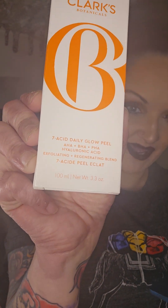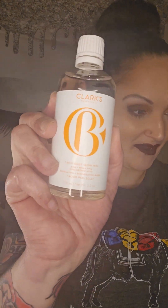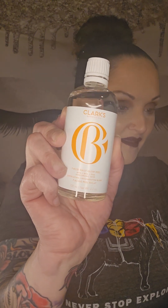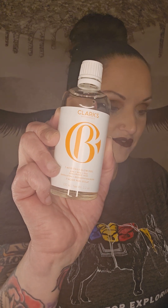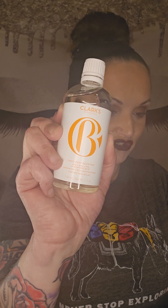The first thing out of my Icon Box comes from Clark's Botanical. This is their 7 Acid Daily Glow Peel. It has AHA, BHA, PHA, and hyaluronic acid in it — it is an exfoliating and regenerating blend in a nice glass bottle. Are you ready for a glow-up? With a blend of 7 exfoliating acids including lactic, citric, and glycolic, this peel helps gently unclog pores, remove dead skin cells, and fade discoloration for a brighter, more even complexion. It also boosts the effectiveness of other products. Apply 6 to 8 drops to your face in upward motions after cleansing — do not rinse. This will run you $75 for 110 ml, full size.